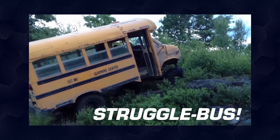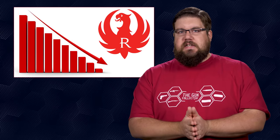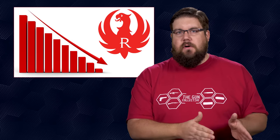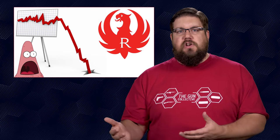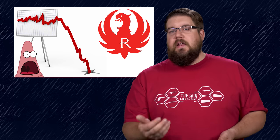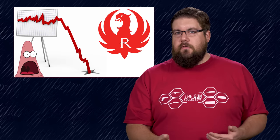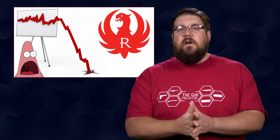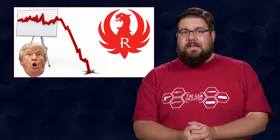In struggle bus news, Ruger announced in their third quarter earnings statement that they are down nearly $20 million versus the same timeframe last year, and down almost $69 million for the running year total. It's hard to point to a single issue — maybe not enough cool new guns, maybe a weird economy, maybe people just aren't buying guns due to less political pressure this year. But it's very telling that a big company like Ruger is down that much. I guess the Trump slump continues.